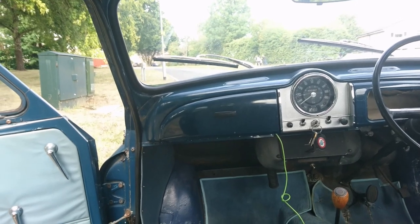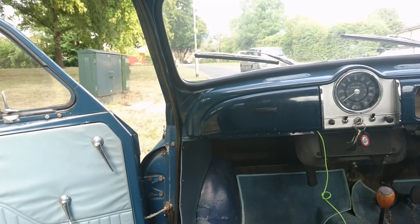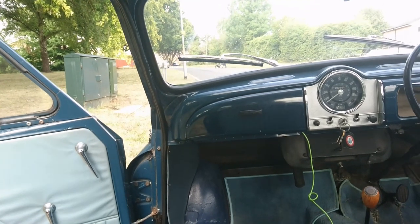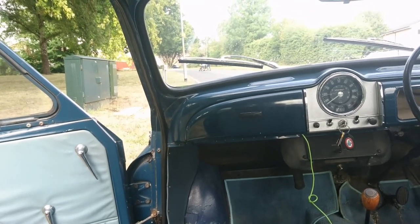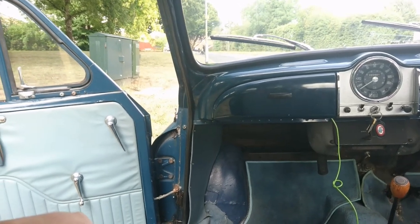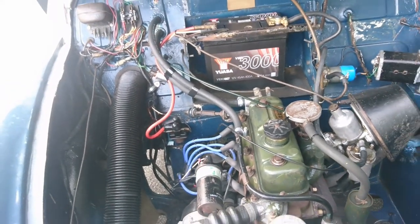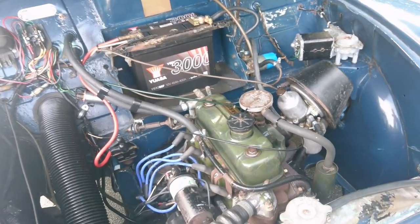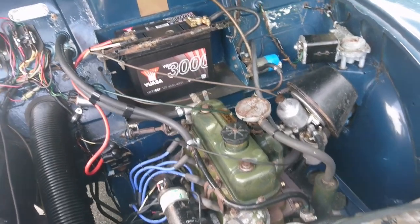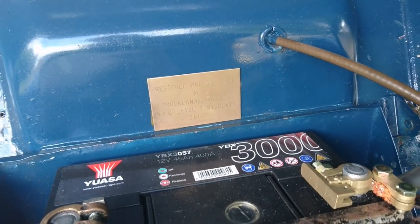There are bits to do to it, but it's just a lot of fun, one of these. I understand why my mother kept hers for as long as she did — she had it for 15 years, and my grandfather before that had it for about 10 years. Here is the little 1.1 A-Series engine, in this case developing 48 horsepower. It was actually restored and rebuilt at Brooklands College in 2004.